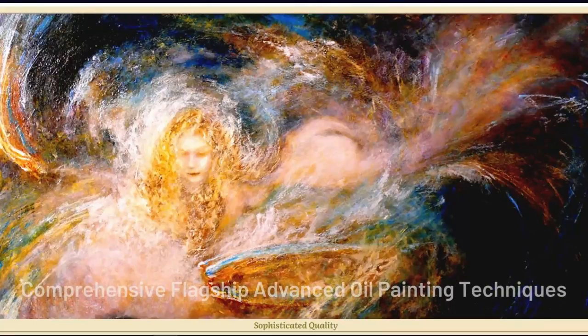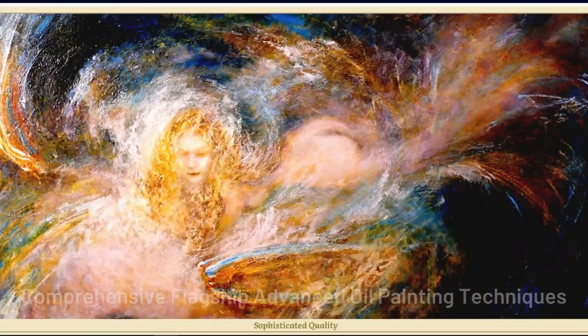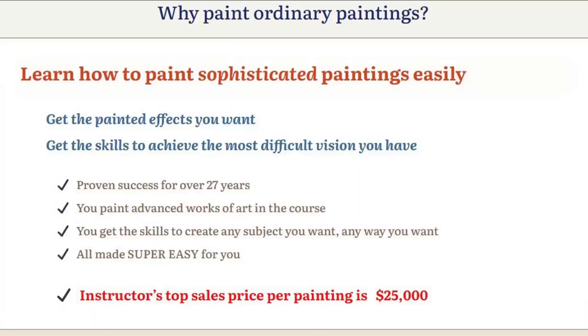My name is Jane. I will talk a little about Comprehensive Flagship Advanced Oil Painting Techniques, but before commenting, be careful with the sites that promote sales. To help you, always follow the official website. This you find in the description.